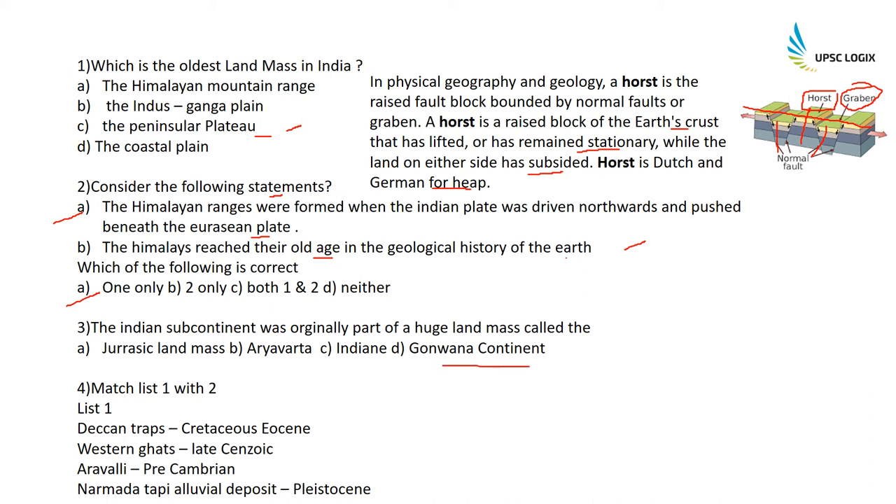The Indian subcontinent was originally a part of a huge landmass called Gondwana Land — option D is correct. Match List 1 with List 2: Deccan Traps belong to the Cretaceous-Eocene age; Western Ghats belong to the Late Cenozoic age; Aravallis belong to the Pre-Cambrian age — these are the oldest mountains in the Indian subcontinent (asked in UKPSC 2017); Narmada-Tapi alluvial deposit belongs to the Pleistocene age.